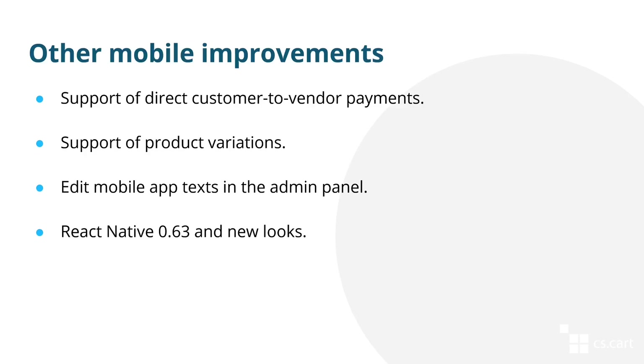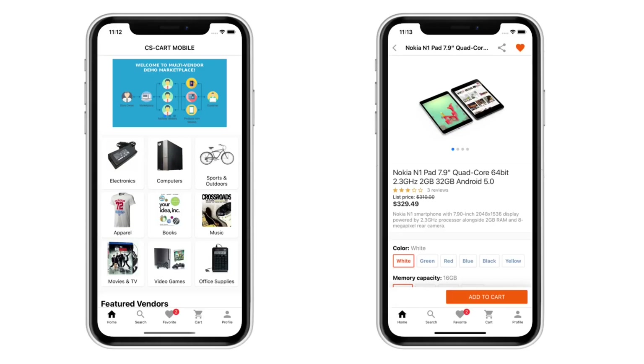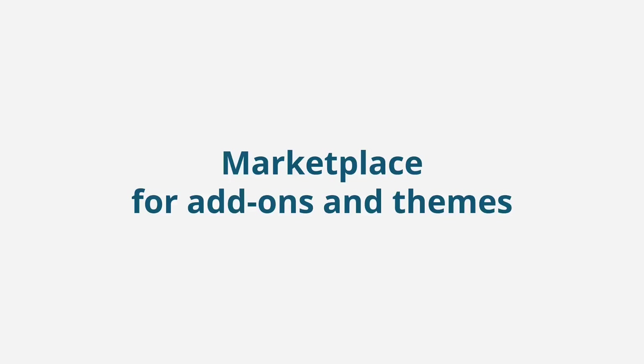There were a few other improvements as well. For example, we added support for two important add-ons: direct customer-to-vendor payments and product variations. We also added the ability for you to edit the texts of your mobile application in the admin panel of your marketplace. At the end of the year we focused on updating our mobile application to React Native 0.63 and improving its looks. The main change is that the menu now isn't hidden in the sidebar but rather is displayed at the bottom of the page, as most modern applications do.